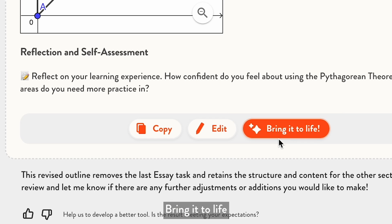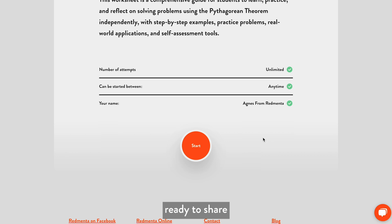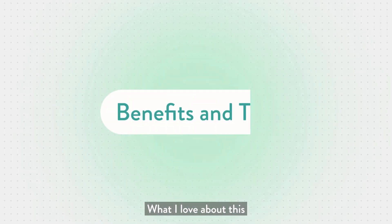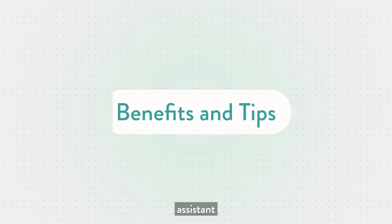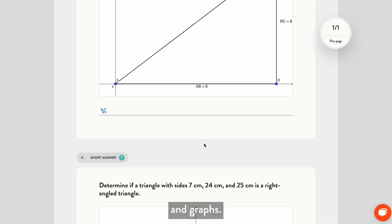When you are happy, click Bring it to Life, and you will get an interactive worksheet ready to share with your students. What I love about this assistant is it automatically generates visuals for polygons and graphs.